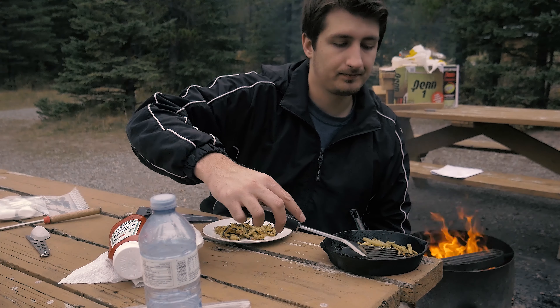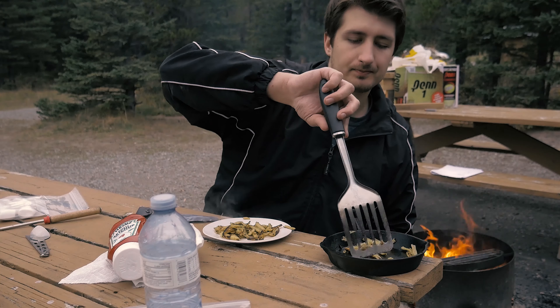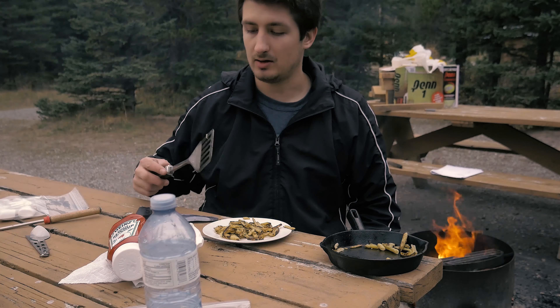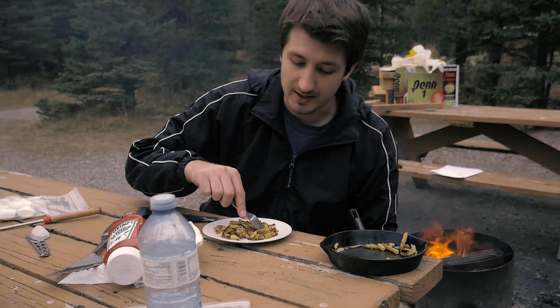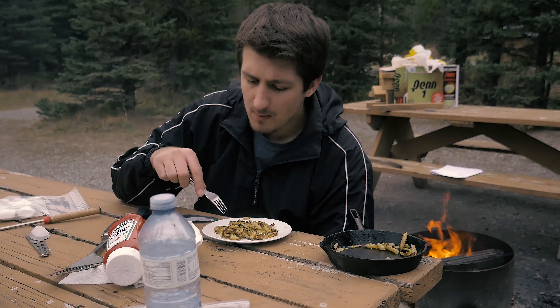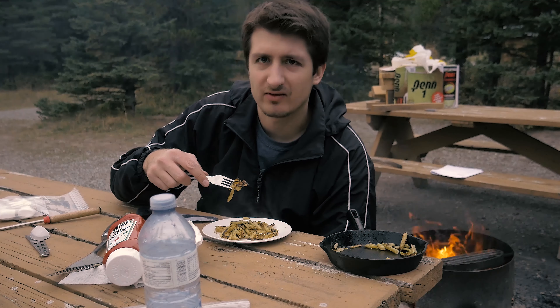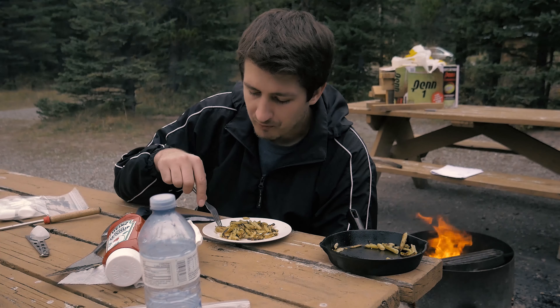I kind of crisped one side of them, but they should still be pretty good. Let's see how these yellow beans turned out. Mmm — they actually taste great. The crispness adds a kind of different flavor to them.